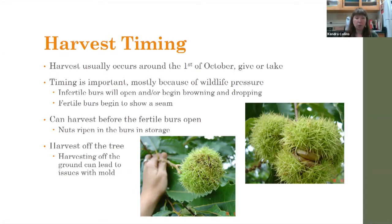You can absolutely harvest burrs before they are fully ripe — in fact, I generally recommend that you do. Just like you can harvest a green tomato and ripen it on your windowsill, you can definitely allow the nuts to ripen inside the burrs. Store them somewhere relatively safe and away from wildlife. You want to harvest off the tree if at all possible, both so you know which tree they came from and to avoid mold issues. It's a lot easier to store chestnuts without mold, and once you have it, it's hard to get rid of.